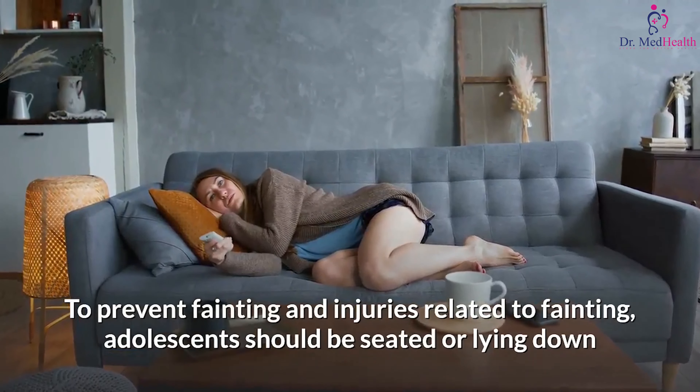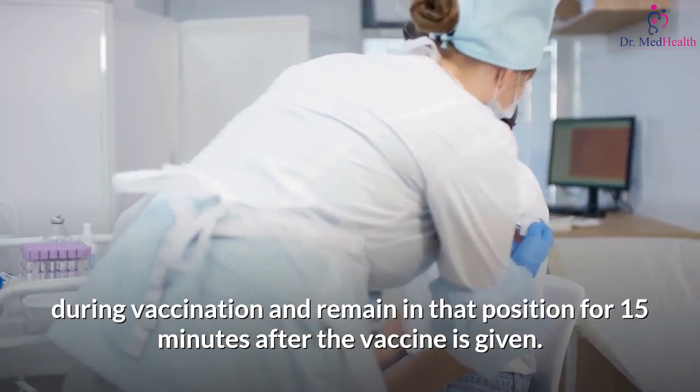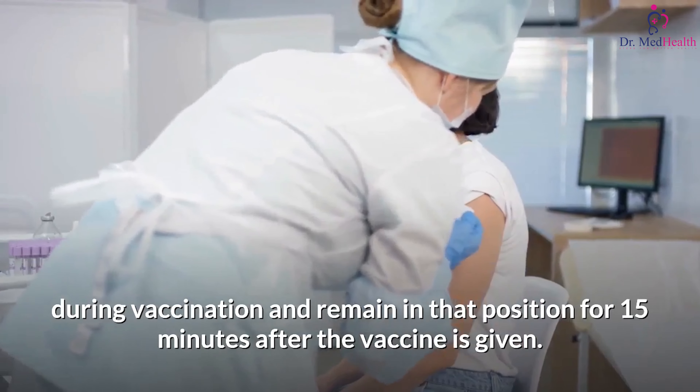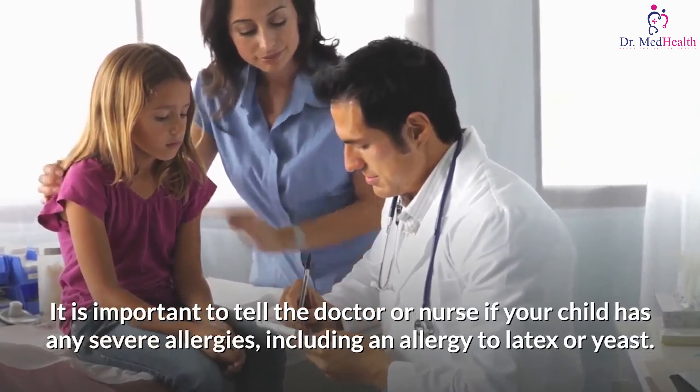Other side effects include nausea, headache, feeling tired, and muscle or joint pain. To prevent fainting and injuries related to fainting, adolescents should be seated or lying down during vaccination and remain in that position for 15 minutes after the vaccine is given.